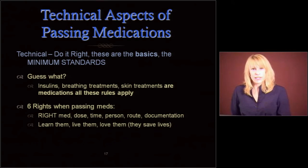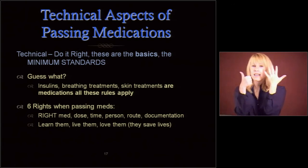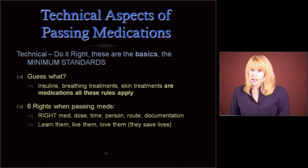We all know about the six rights: the right med, the right dose, the right time, the right person, the right route, the right documentation. You want to learn those six, you want to live them, you want to love them because they save lives. They also save you professionally. You don't want to make a mistake — we all get that feeling when we make a med error. These six rights will help you not to do that.